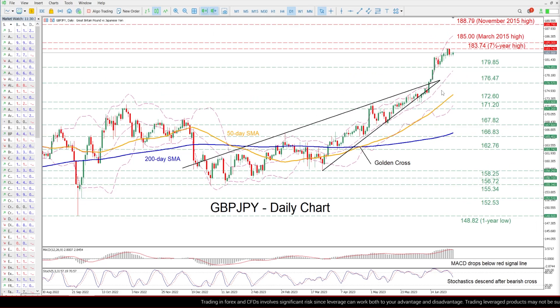Zooming in, we can see that the GBP/JPY has been stuck in a prolonged uptrend since the beginning of the year, generating a structure of consecutive higher highs. In the near term, the price seems to be consolidating near its 7.5-year high of 183.74, appearing to be unable to extend its recent rally.